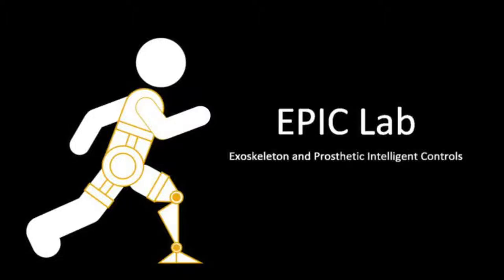Hello, we represent the Robotic Human Augmentation VIP Team, led by Dr. Aaron Young in the Exoskeleton and Prosthetic Intelligent Controls Lab. Our lab, known as the EPIC Lab, is devoted to the design and improvement of more intelligent control systems for our robotic platforms.